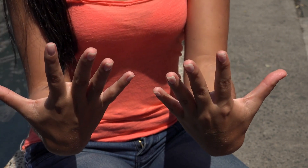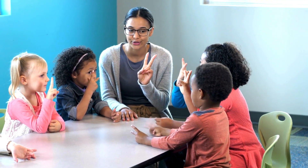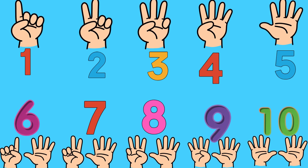Yeah, yeah! We counted one to ten. We just learned numbers while using our hands. One, two, three, four, five. One, two, three, four, five. Six, seven, eight, nine, and ten.